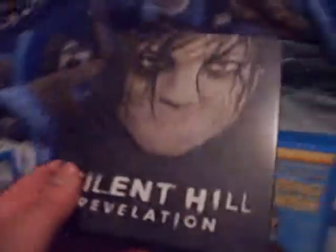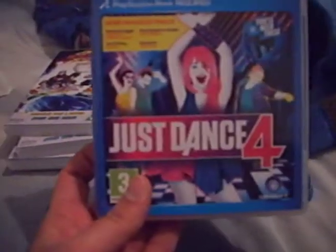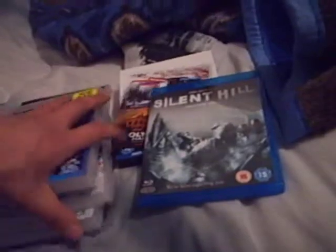I've seen Perks of Being a Wallflower as well — good film. I saw Silent Hill Revelation; I went to the cinema to see it. I've seen Silent Hill too; I went to the cinema to see that as well. And I played Just Dance — it was pretty good. And that concludes my DVD and Blu-ray and game update. These are all the things that I've got. That concludes this video — like, comment, subscribe, and thanks for watching. Bye.